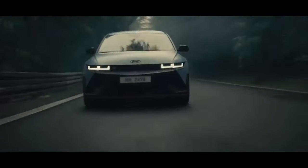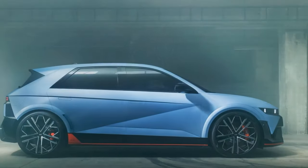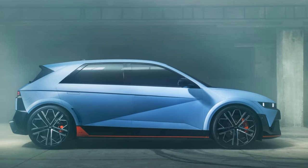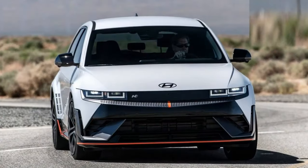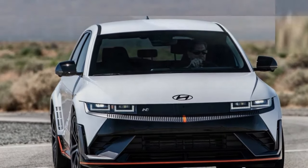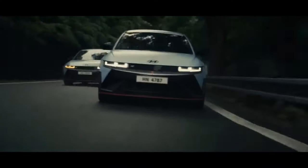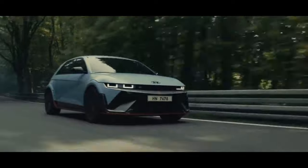In summary, the IONIQ 5N emerges as an impressive track machine, and its performance on winding roads is commendable as well. Limited opportunities to push its limits on public streets, thanks to Korea's strict speed limits and law-abiding local drivers, didn't diminish the brilliance of the chassis — especially noteworthy given the vehicle's hefty two-ton-plus SUV stature.